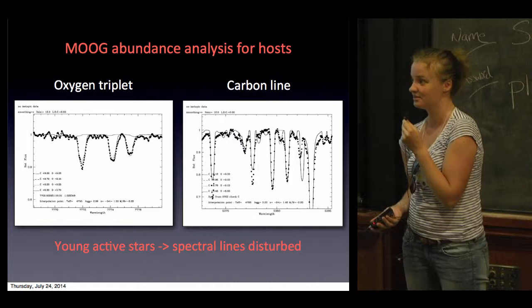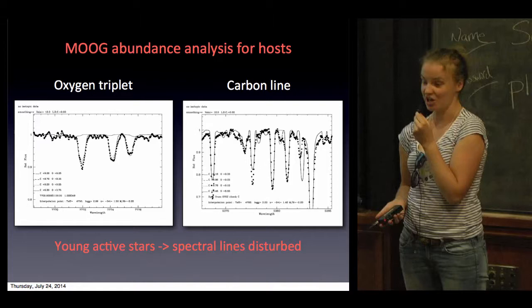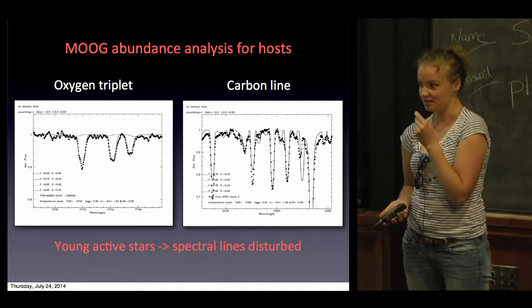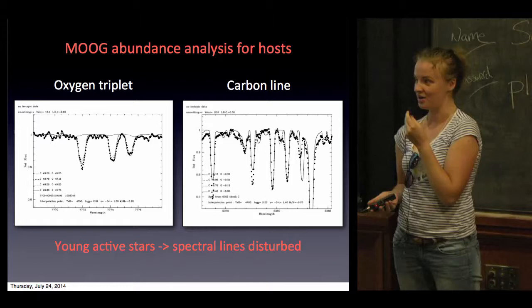Another problem is that stars hosting directly imaged exoplanets are very young, so the spectra change with time due to hot spots. That's another problem when trying to identify abundances. If you want to know more, please come and talk to me.